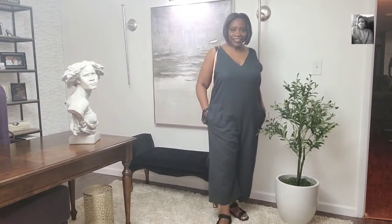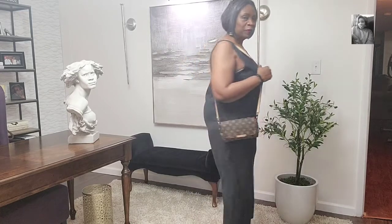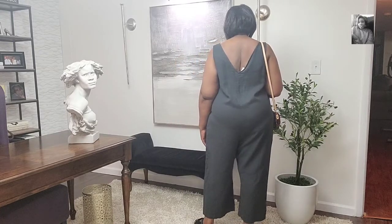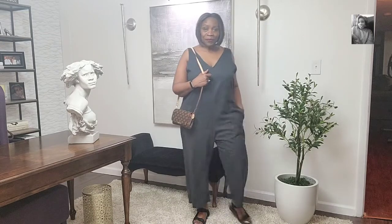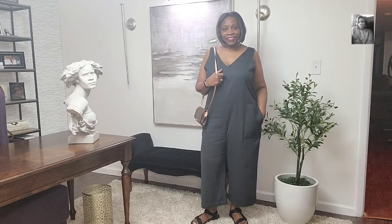This look is the Target look. It is a charcoal gray jumpsuit with a V in the front, and you'll soon see there's a V in the back. I have on the Target dad shoes. When I tell you these shoes are comfortable — take it from somebody with plantar fasciitis — I can wear these shoes for a while and not hurt. This is the back. I love this; it has pockets, and you know we all love a good pocket. They also had this in different colors — they had a green, a white, and a tan, but that color was sold out. I'm going to keep watching to see if they get it back in. I love this look.